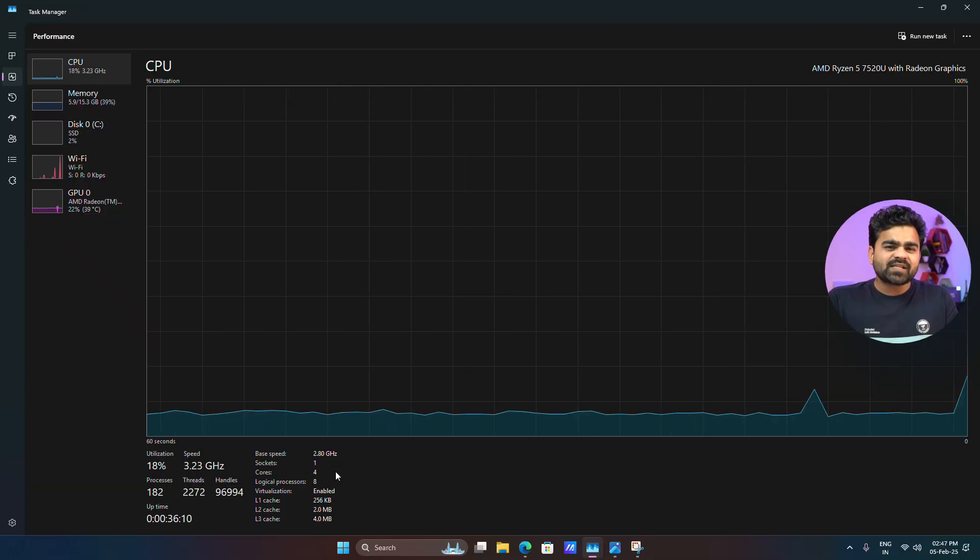Starting with the basic configuration. The CPU is the AMD Ryzen 5 7520U processor with 4 cores, 8 threads, and 6 MB of cache memory, with a maximum turbo frequency of 4.3 GHz and a default TDP of 15 watts.